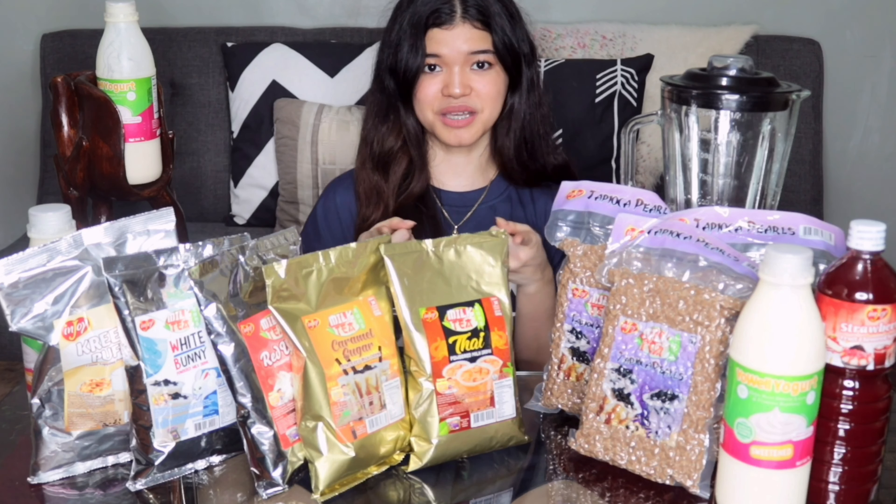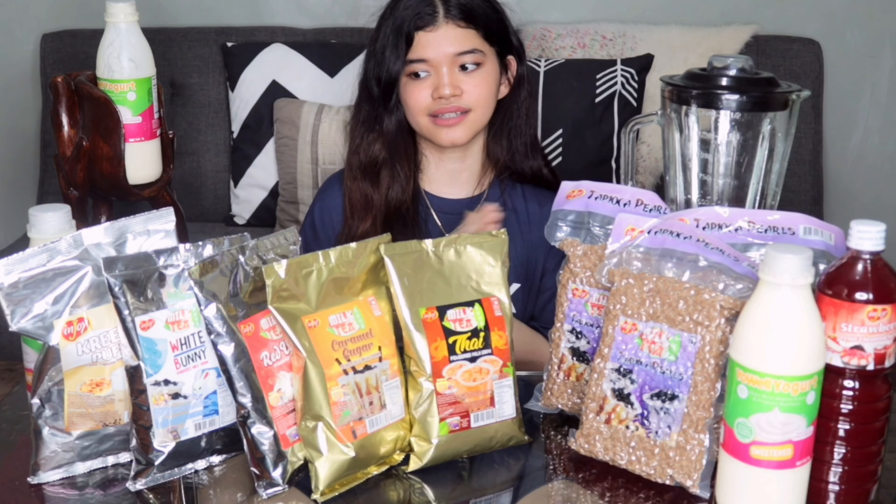I'll be trying out three of their new recipes that you could do with their products. So if you want to know how to make it, then just keep on watching. If you are someone who is thinking of starting a small business or negosyo during this pandemic with limited or small capital, then you should check out Enjoy Philippines. I will be linking all of their details on the description box so that you could easily contact them.